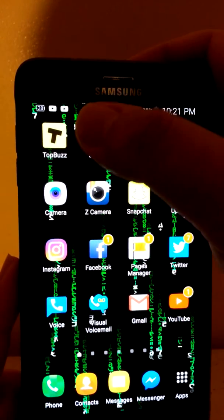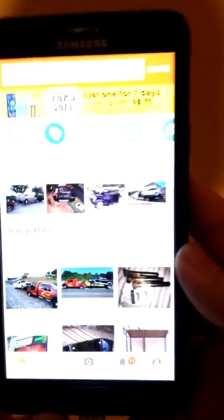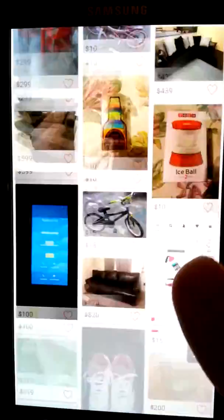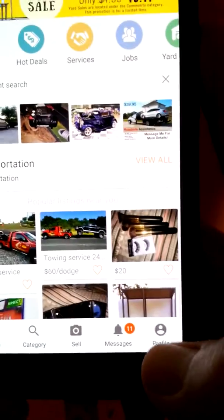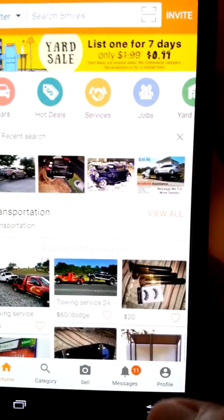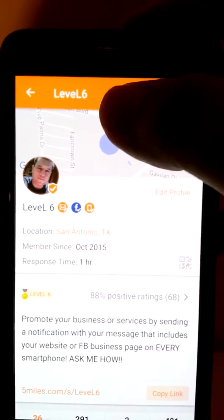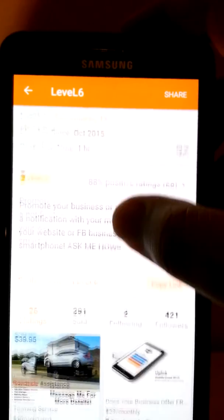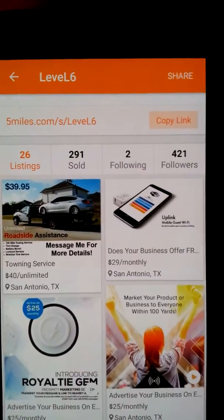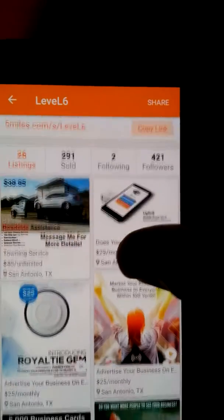Let me show you what the app looks like. This is the app right here — pretty much like any other app where you can sell your stuff. Let me show you my profile. This is my store, everybody has a profile on the app. My store is called Level Six. I've got 26 listings, I've sold over 291 items, I'm following two people, and I have 421 followers — customers that actually follow me on the app.